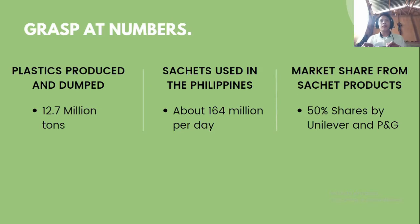Plastics produced and dumped amount to 12.7 million tons. In the Philippines alone, there are about 164 million sachets used per day. Market share from sachet products is around 50%, and evidently big corporations like Unilever and P&G still patronize the use of plastics.